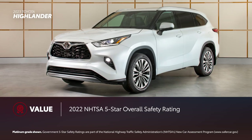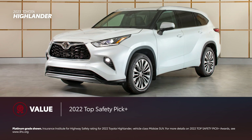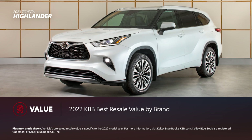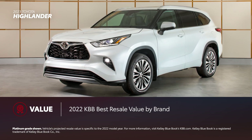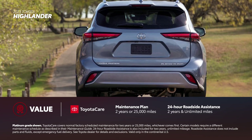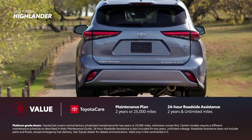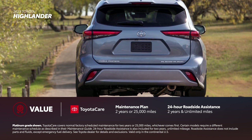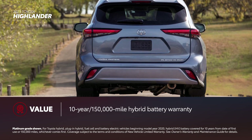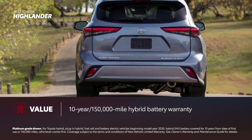Highlander drivers can rest a little easier knowing it received a 5-star Overall Safety Rating from the NHTSA and a 2022 Top Safety Pick Plus Award from the IIHS. Kelley Blue Book also acknowledged Toyota's legendary reliability and durability by naming it as the brand with the best resale value. Highlander also comes with ToyotaCare, which provides two years or 25,000 miles, whichever comes first, of scheduled maintenance and two years unlimited mileage of 24-hour roadside assistance. Additionally, the hybrid battery is covered for 10 years or 150,000 miles, making Highlander Hybrid a seriously strong option for long-term ownership.